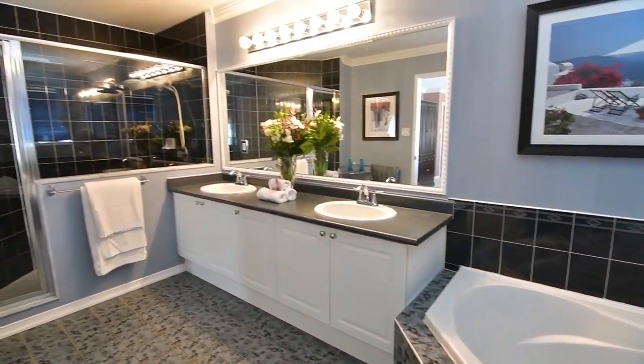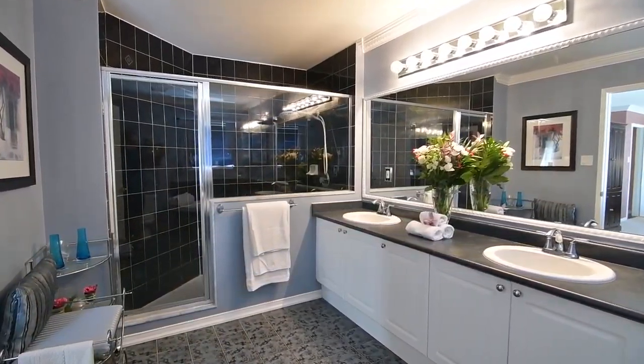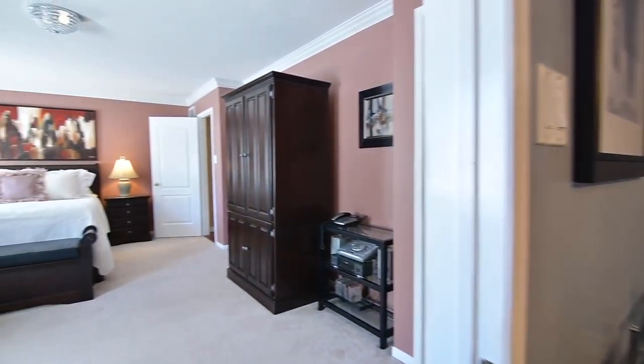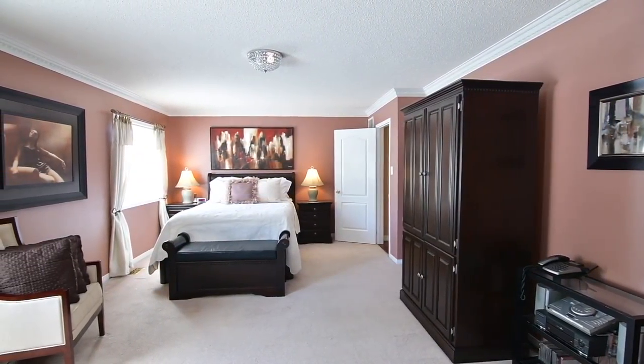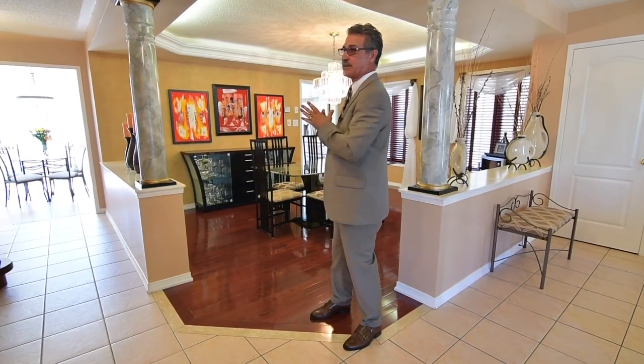Walking distance to schools, public transit, Nottingham Park and a shopping plaza, this home is also close to Deer Creek Golf Course and the McLean Community Centre, while the Ajax GO Station and access to highways 401, 407 and the 412 are just short drives away. We hope you've enjoyed the tour — it's the perfect home to entertain family and friends. Give us a call at 416-627-4610, like us on Facebook, follow us on Instagram, check out the video at The Pucci Team, and we look forward to showing you. Thank you.